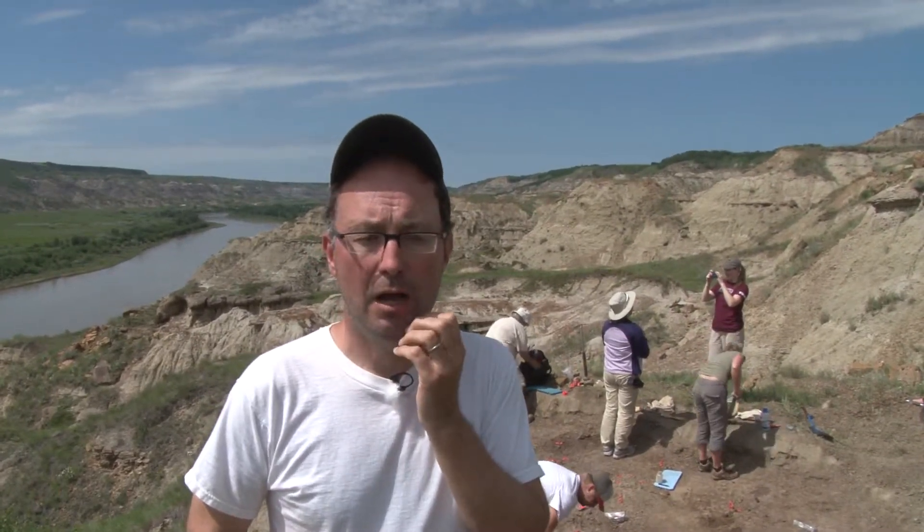Not just in the Badlands here, but also as far north as Grand Prairie, where we've been filming, and also even across the border in British Columbia in Tumbler Ridge. And that's what we're doing. It's great fun and it will be going out in the fall of 2014. So stay tuned.